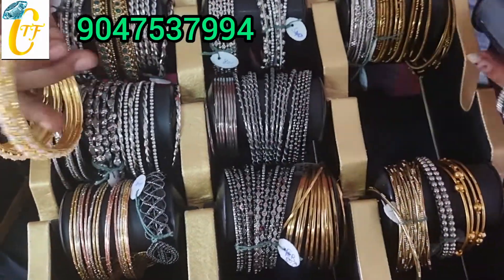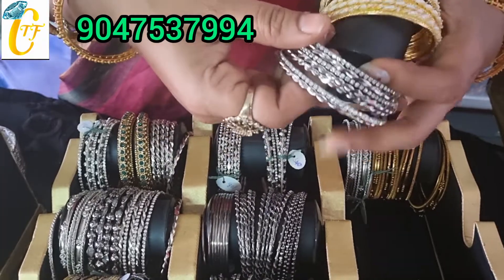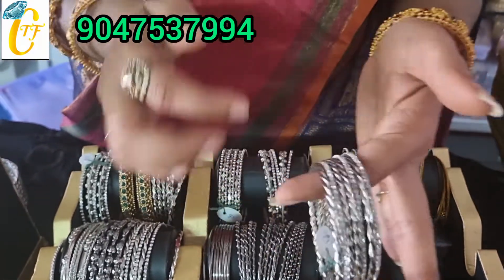There are many collections in German silver. The size is available: 2.6, 2.8, 2.4. The rate is just 70 rupees.